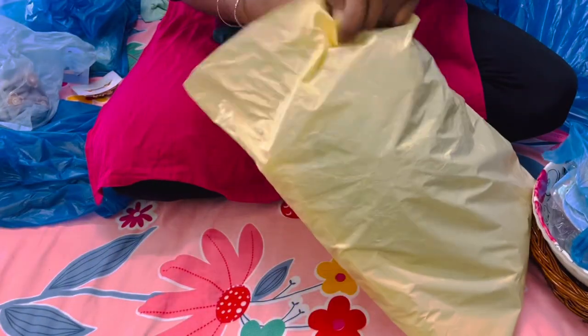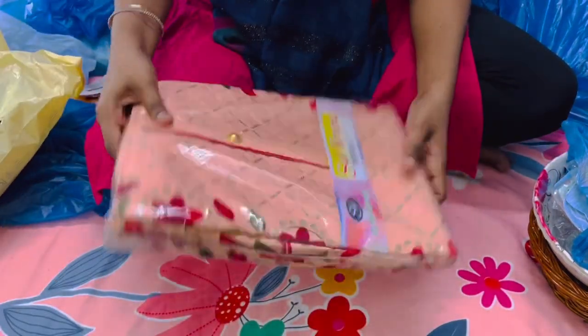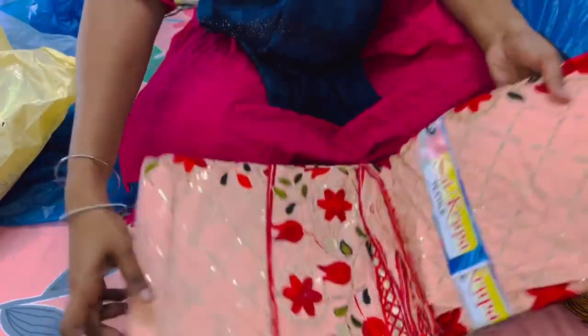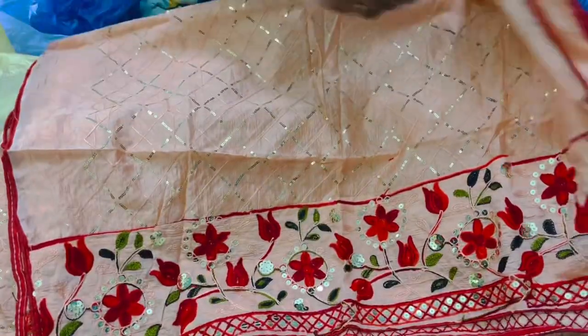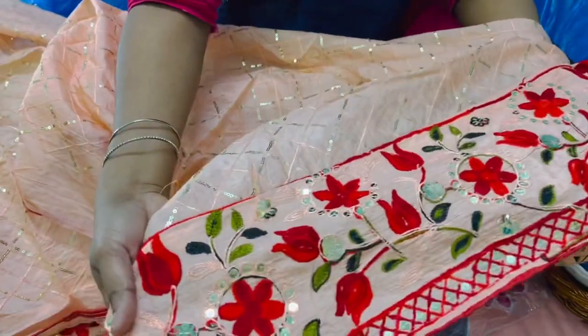Now let me show you what I purchased for myself for Eid. I bought two dress materials and one ready-made dress from Misho. This is the first dress material which is for Rs. 600. I really loved the color and the design on this — it has sequins all over. I was really surprised to hear the price when he said Rs. 600 and I immediately grabbed it.